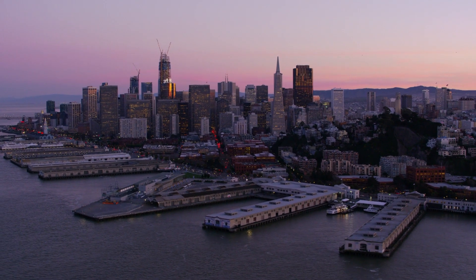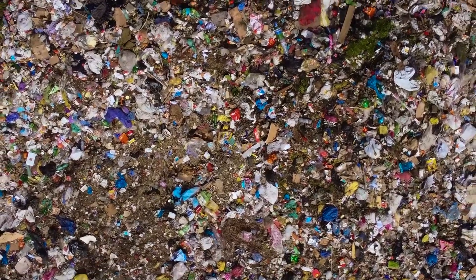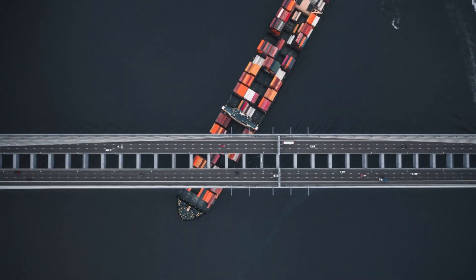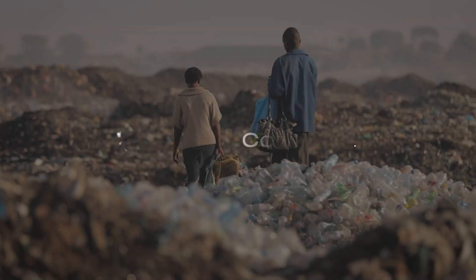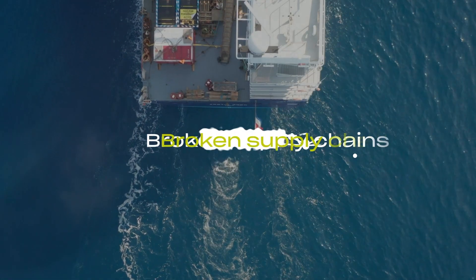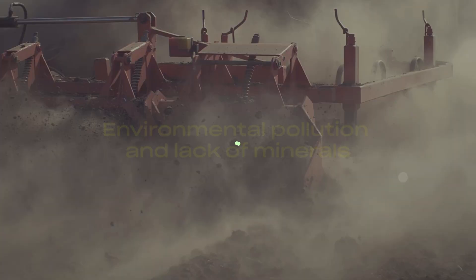A dynamically changing situation around the world and numerous problems caused by climate change, pandemic, and wars trigger main problems on the global food market: rising food prices, contaminated food, broken supply chains, environmental pollution, and lack of minerals.